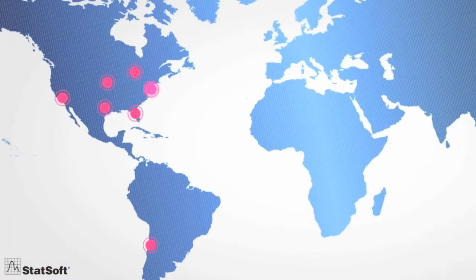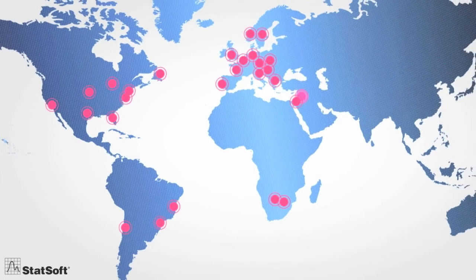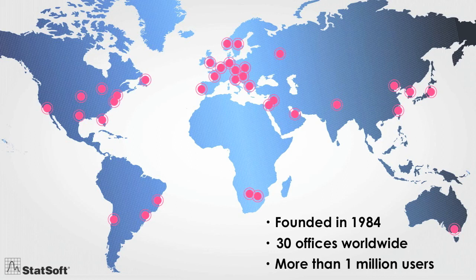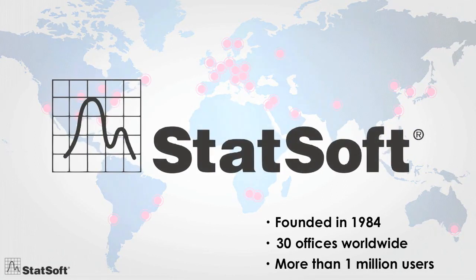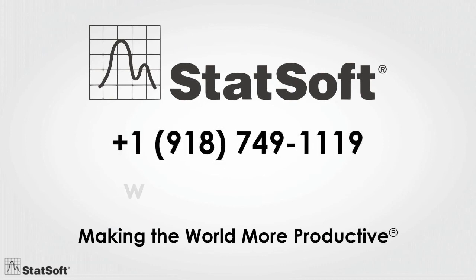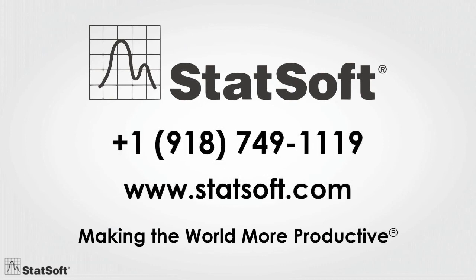Founded in 1984, now with 30 full-service offices and more than a million users across the globe, StatSoft is one of the largest providers of analytics software worldwide and the largest manufacturer of enterprise-wide quality monitoring and improvement software. To learn more about our solution's unmatched capabilities for credit risk scoring, call us for a free consultation with one of our experts.